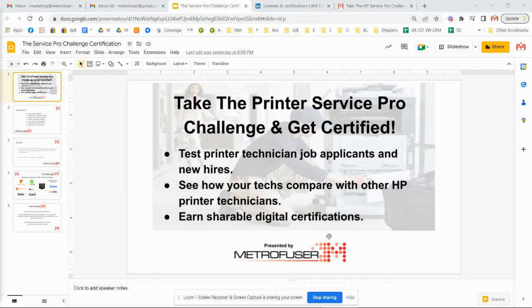Welcome, and in today's video we'll be taking a look at Metrofuser's new program called the Service Pro Challenge Certification. It is a 28-question online quiz that you take for free. Questions were curated from our 19-year history of providing printer service training and from over 60,000 tech support calls that we take day-to-day.